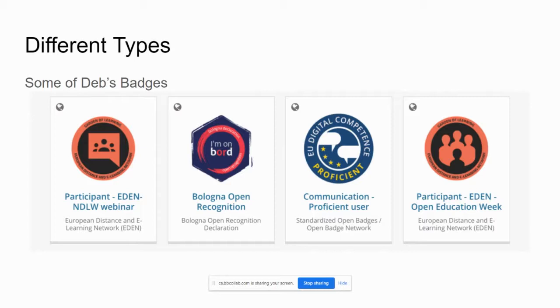Because the Mozilla backpack no longer exists in its own format, Debbie has been using Badge Passport. Going back and looking at these badges, it's a very good way of evidencing your professional development over the years — and quite nice that it's very visual.